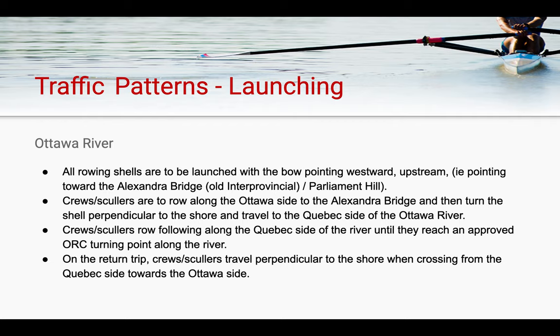After launching, crews are expected to row along the Ottawa side up towards the Alexander Bridge, and then turn the shell perpendicular to the shore, traveling across to the Quebec side as quickly as possible. Crews are then to row along the Quebec side of the river until they reach an approved ORC turning point, before turning their shell perpendicular once again and crossing as quickly as possible back towards the Ottawa side of the shore.